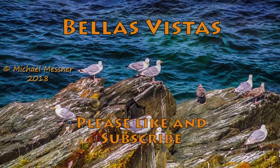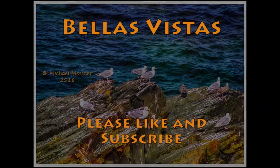Thanks for visiting Bella's Vistas. Please like and subscribe, and click the notification bell.